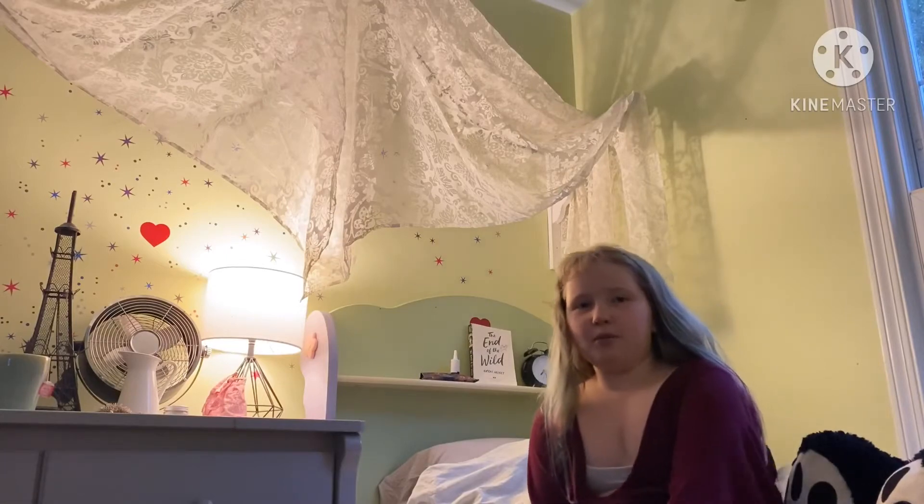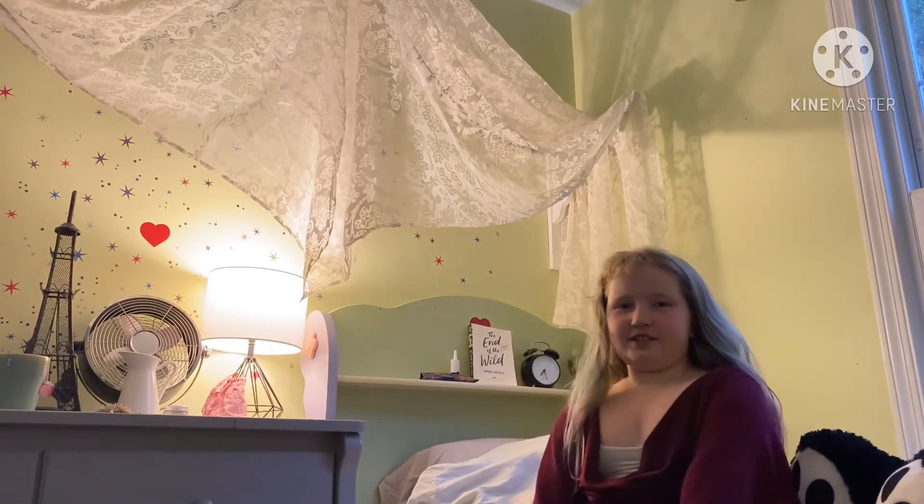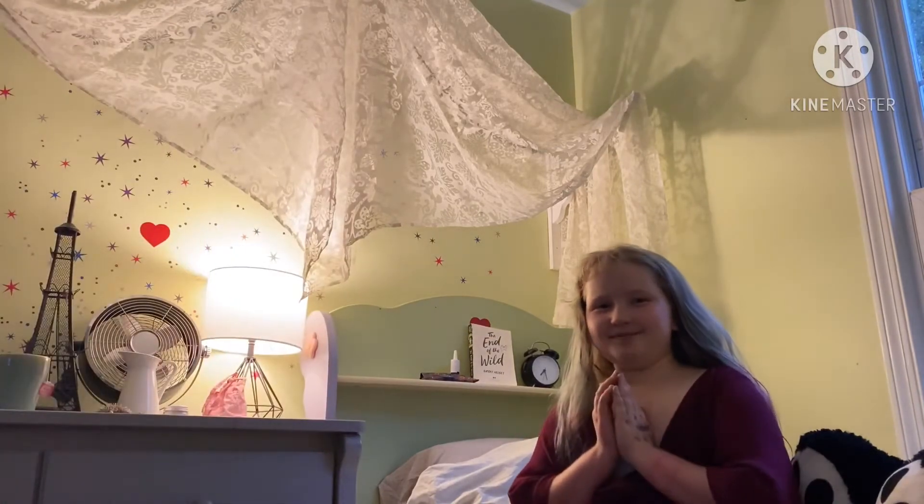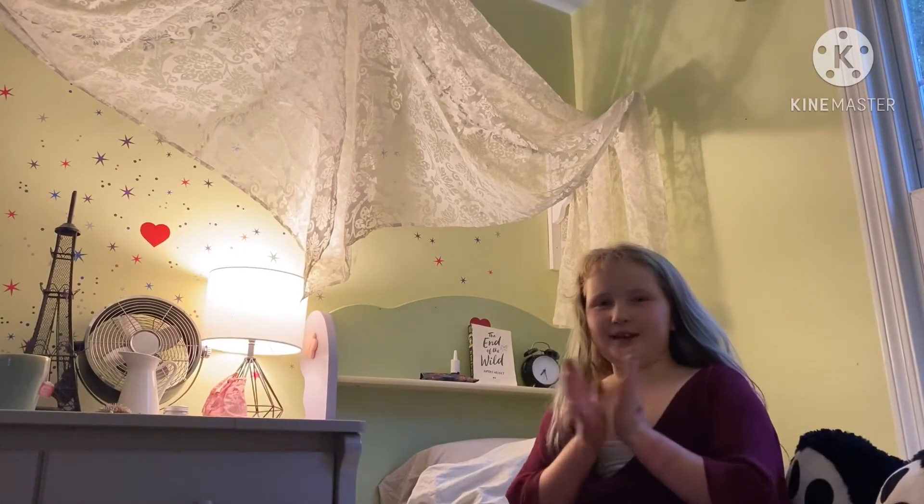Time for my hair to get done. My makeup artist is going to be Caitlin — hi! — and she is going to be doing my makeup.